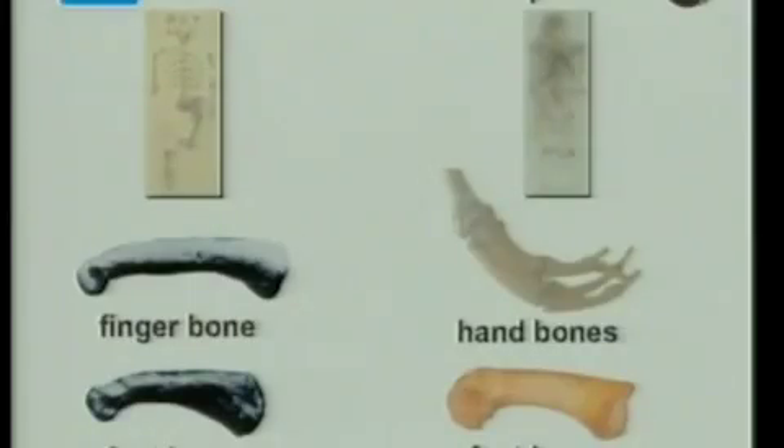We've got a slide here of Lucy's actual finger bone and foot bone, and you can see how curved they are. Next to that there's a picture of chimpanzee hand and foot bones, and you can see how similar they are. Human fingers and toes don't have that curvature, because we don't spend our time swinging from trees.